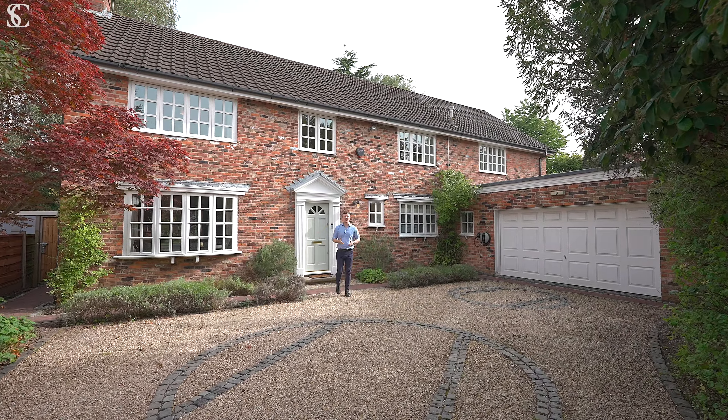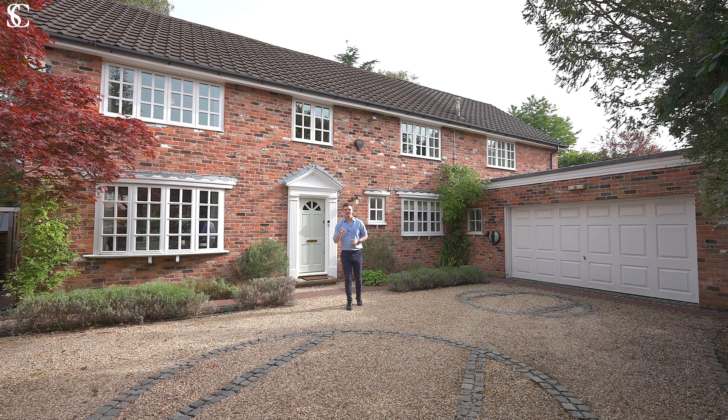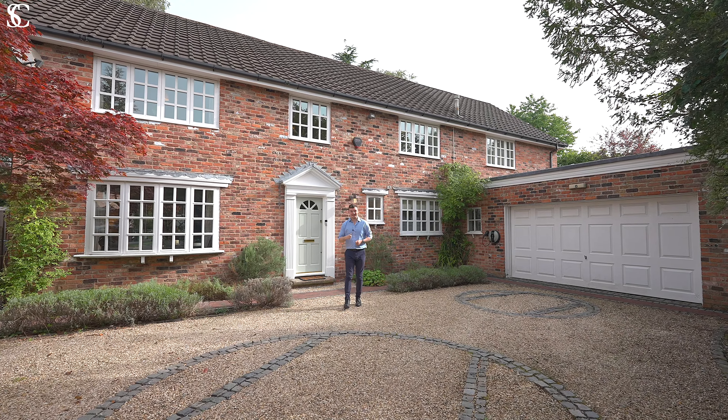Welcome to 8 Roadheath Close. Nestled prettily in the corner of a quiet cul-de-sac off a private road in Wilmslow, this sizeable home is in an excellent location. Let's take a look around.